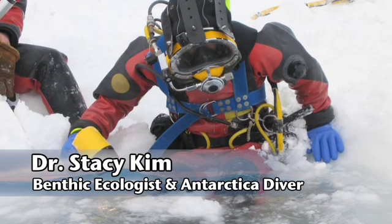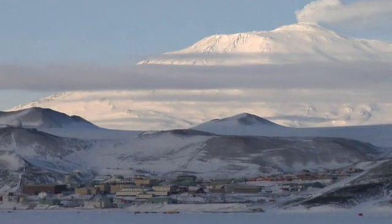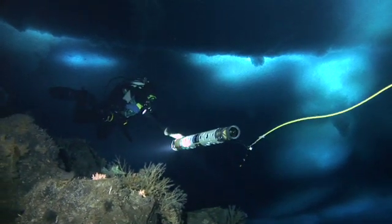My name is Stacey Kim. I'm on the research faculty at Moss Landing Marine Labs in Central California. Right now we are at McMurdo Station in Antarctica, and I do research down here on benthic ecology, which is studying how the animals that live on and in the seafloor interact with each other, so I'm interested in the communities.